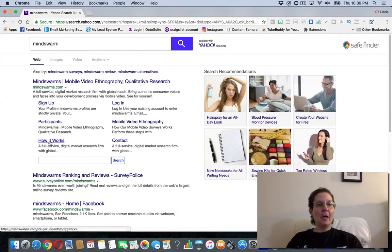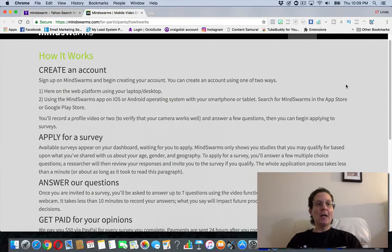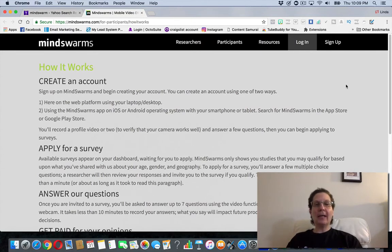If you click 'How It Works' it will walk you through exactly what you need to do. You sign up for Mind Swarm, create a free account, and use their platform on a laptop, desktop, or the Mind Swarm app — available on iOS or Android. Search for Mind Swarm in the App Store or the Google Play Store. You'll record a profile video to verify that your camera works and answer a few questions.